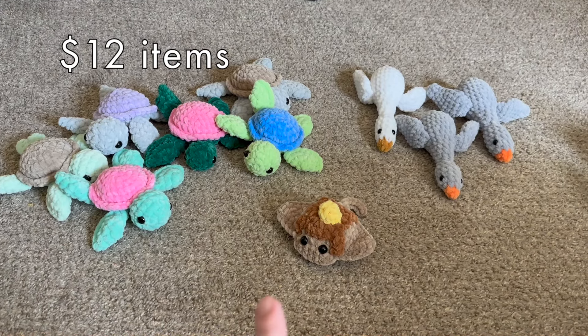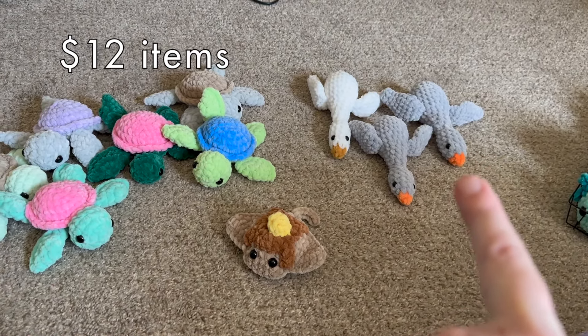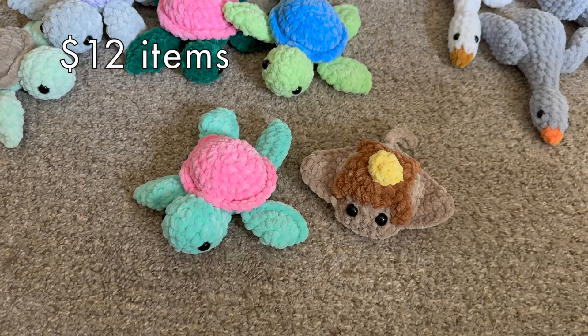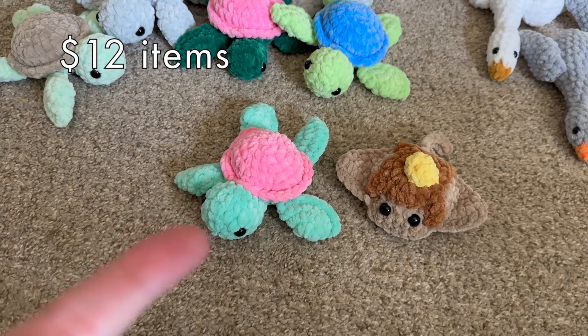These are all gonna be $12. There's the pancake ray, and I've got some geese which are new for this show. For these turtles, I had them at $15 but they're not very big — you can see one next to the stingray — so I dropped the price to $12.